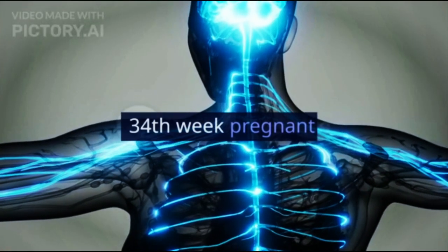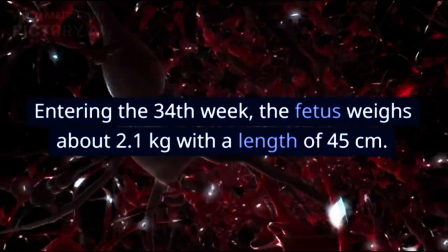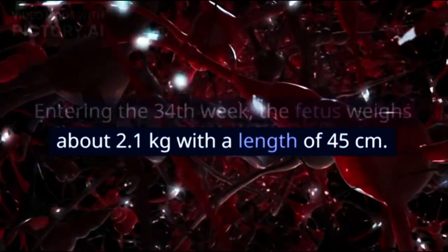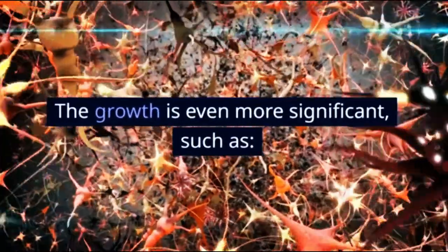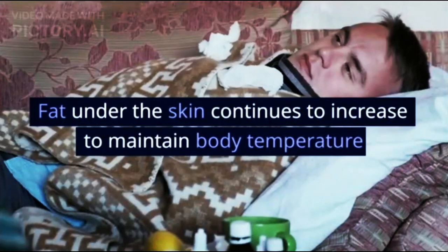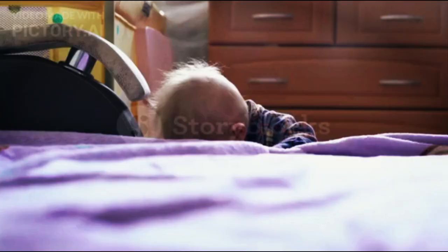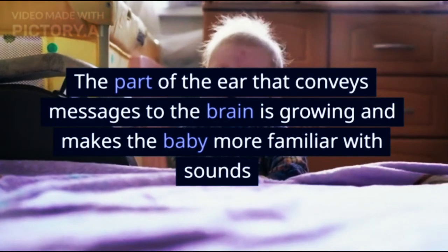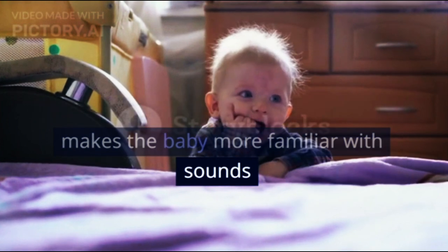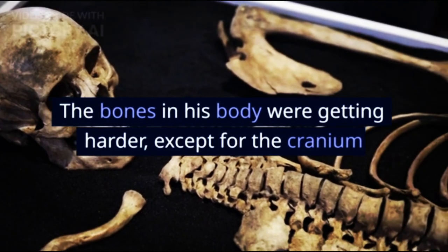At the 34th week, the fetus weighs about 2.1 kg with a length of 45 cm. Growth is even more significant: fat under the skin continues to increase to maintain body temperature; the part of the ear that conveys messages to the brain is growing, making the baby more familiar with sounds; and the bones in the body are getting harder, except for the cranium.